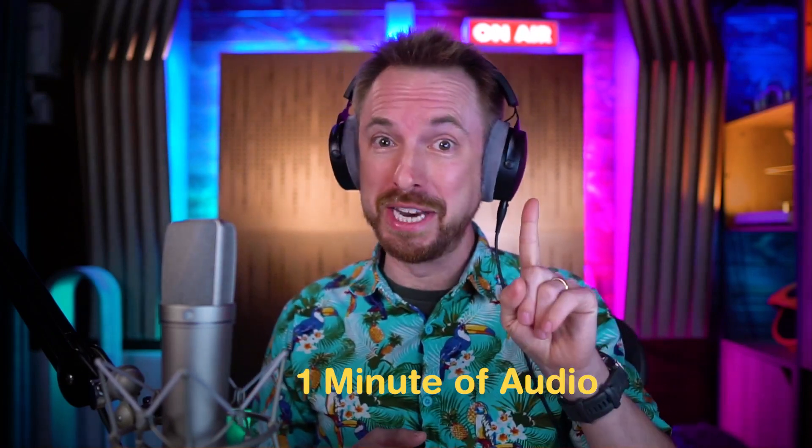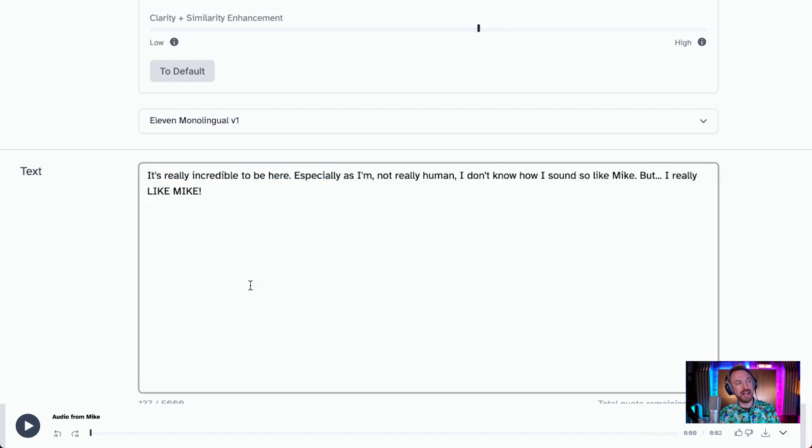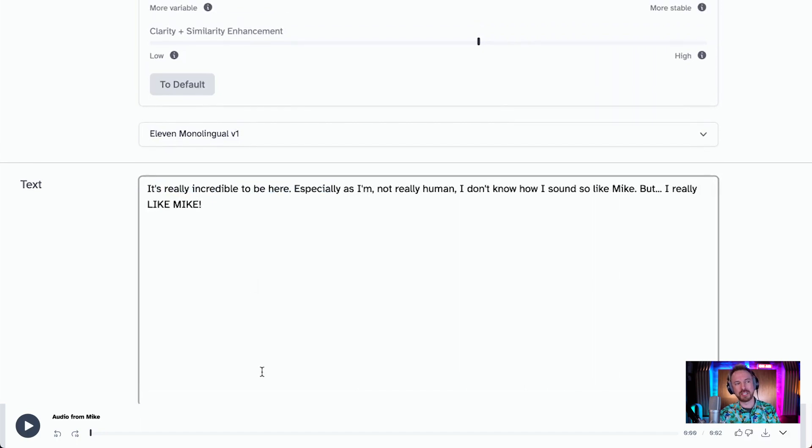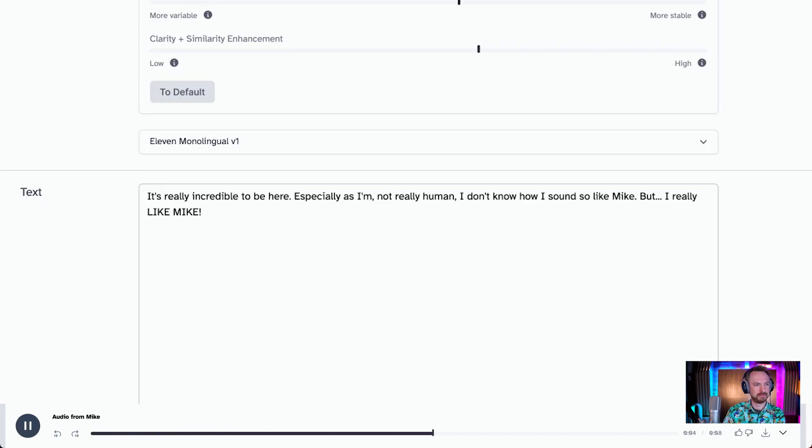What is even more mind-blowing is this was trained after just one minute of audio from me. Since then I've put a lot more audio into the voice model — it gets closer and closer to actual Mike. Let's put something more complex in: 'It's really incredible to be here, especially as I'm not really human. I don't know how I sound so like Mike, but I really like Mike.' And the incredible thing is it places breaths and pauses at the right points. This is freaky stuff.